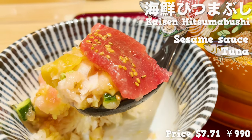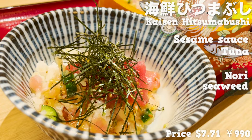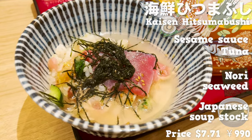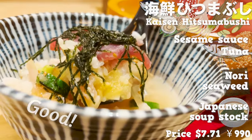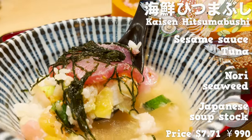Let's try it the third way. Sprinkle thinly sliced nori seaweed on top, then pour Japanese soup stock over it. The soup stock smells so good. The tuna is cooked and has a sweeter taste. The soup stock made from pink conger and kelp has a gentle and elegant taste.